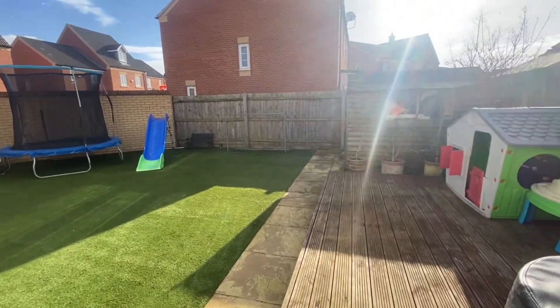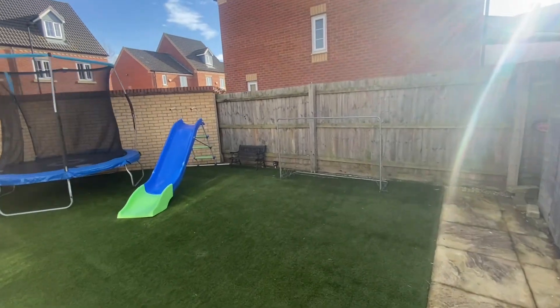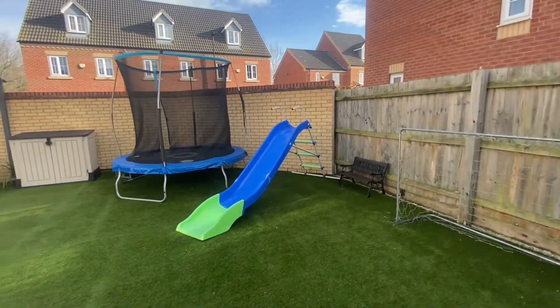The south-facing rear garden is mainly laid to artificial grass, but benefits from decking and two separate seating areas.